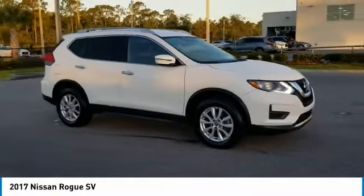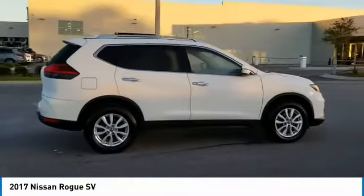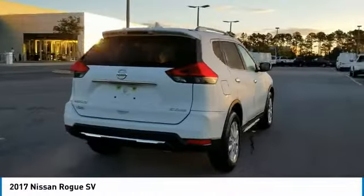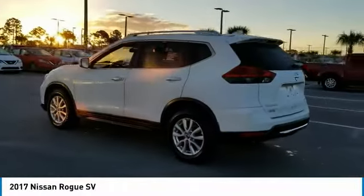Don't miss this Glacier White 2017 Nissan Rogue. It's equipped with great features — you'll want to take this SUV home. Make a great choice today. Contact Daytona Nissan at 888-883-6141 and see this SUV first hand.